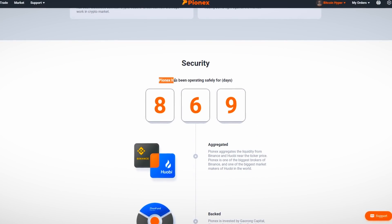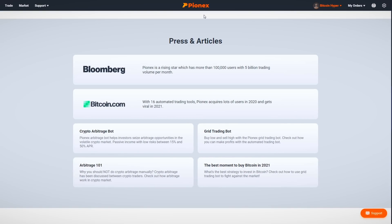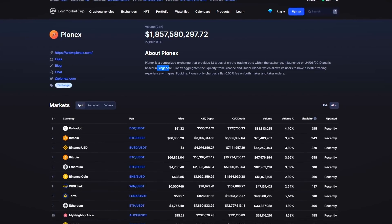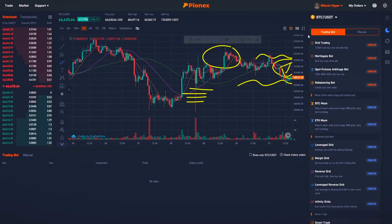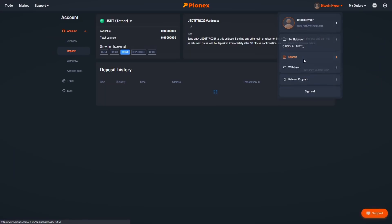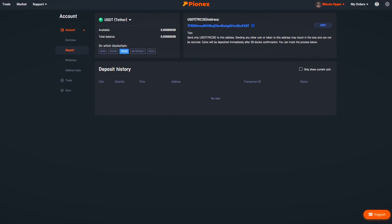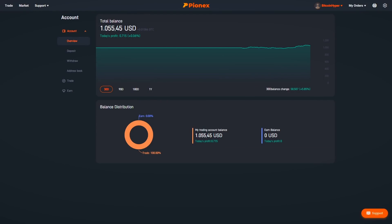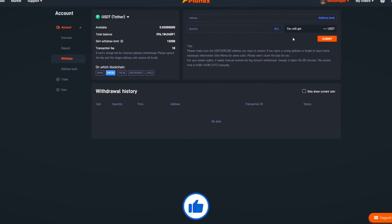If you're wondering whether Pionex exchange is safe: their website states they've been operating safely for 869 days. Articles about this exchange have been published on Bloomberg and Bitcoin.com, and on CoinMarketCap they show a launch date of 2019, based in Singapore, and they take liquidity from Binance. To deposit funds, make an account with the link below, go to Account, click Deposit, select USDT, select a blockchain, copy your address, and send funds to Pionex. When you're happy with the profits, simply go to Withdraw and withdraw to your other wallet.